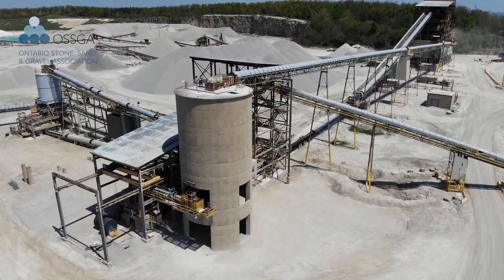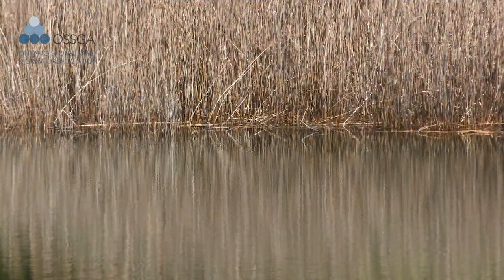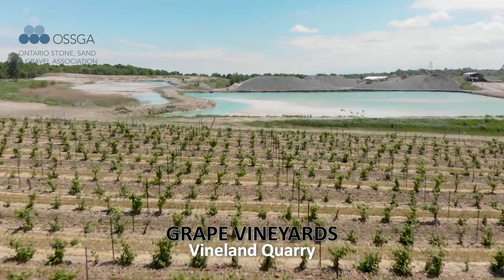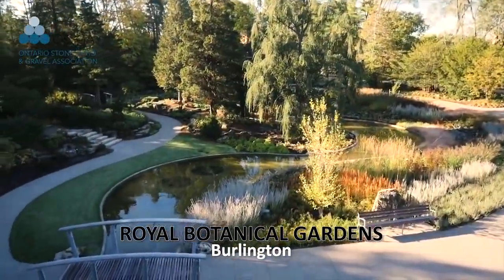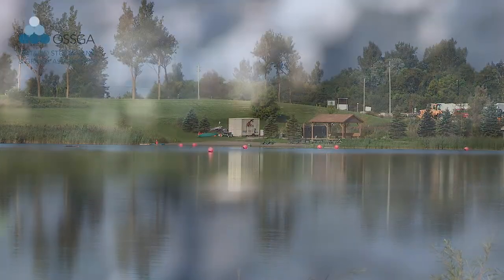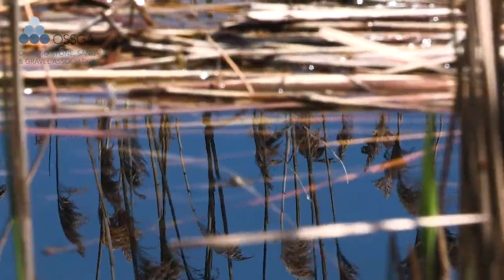We view it as our living resume. And that living resume of former sites that have been given new life include places like Christie Pits in Toronto, the vineyards at Vineland, the Royal Botanical Gardens in Burlington, and countless others that include subdivisions, recreation areas, and naturalized sites for birds, frogs, and fish.